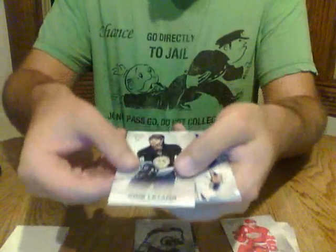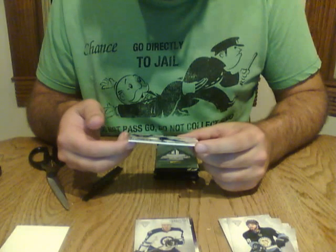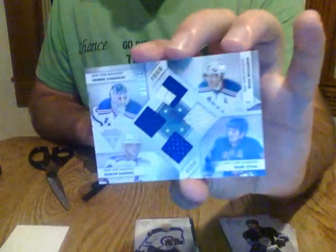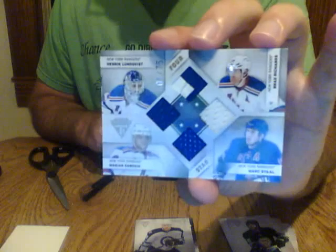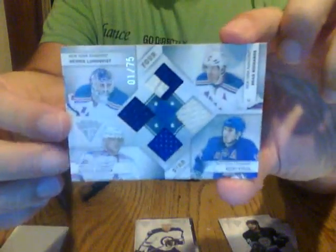Congratulations to Winnipeg. And we have a hit for the Rangers — a quad card, a four-star card. We have Brad Richards, Mark Stahl, Marion Gabryk, and Henrik Lundqvist. Four stars for the Rangers — very nice card. This is numbered out of 75. Very, very nice hit for the New York Rangers. Congratulations.